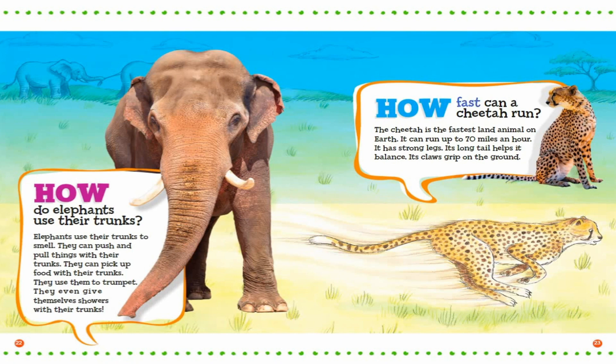How fast can a cheetah run? The cheetah is the fastest land animal on Earth. It can run up to 70 miles an hour. It has strong legs. Its long tail helps it balance. Its claws grip on the ground.